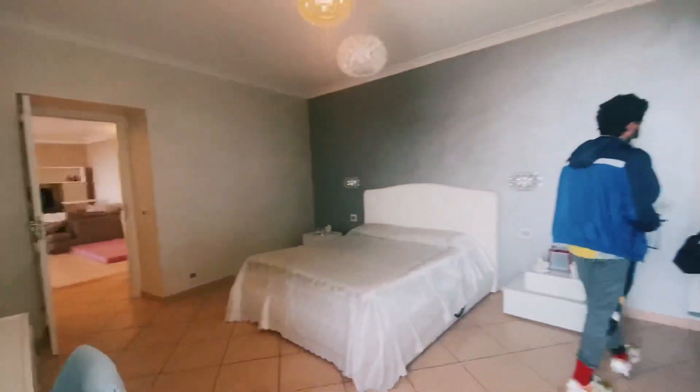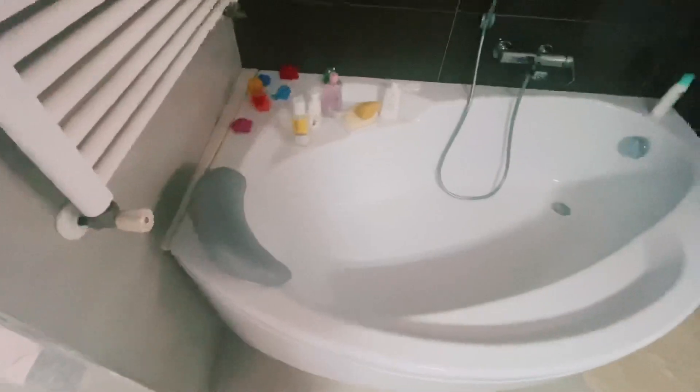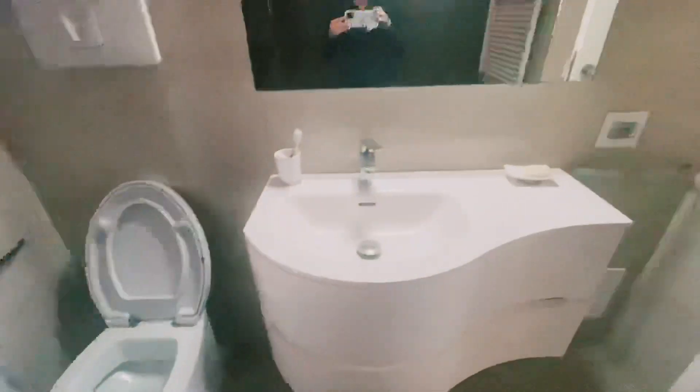I wish there were hardwood floors. Oh wow — yes, this is what I'm talking about. Very well done.